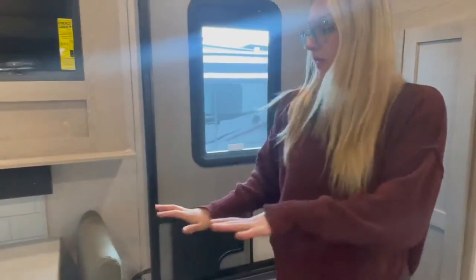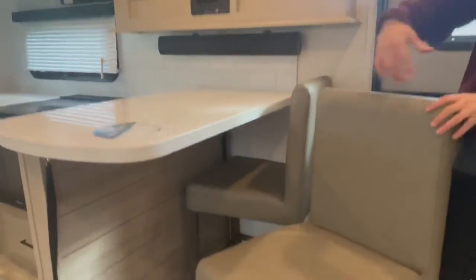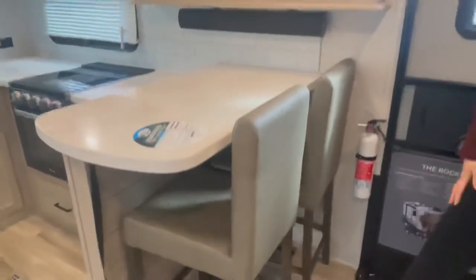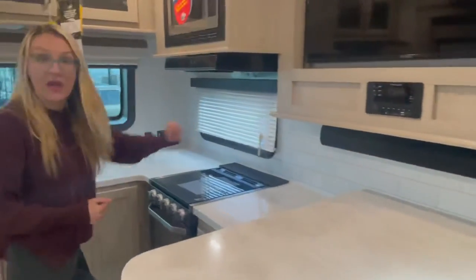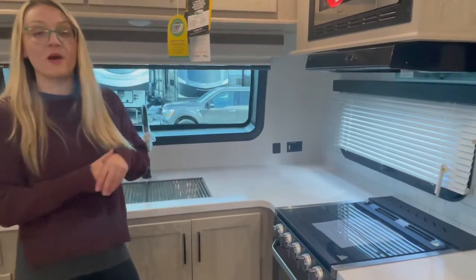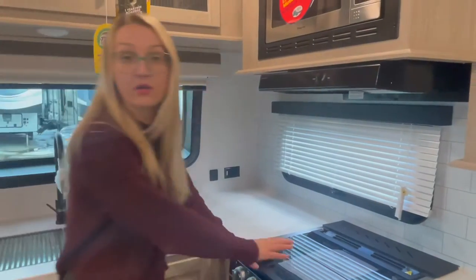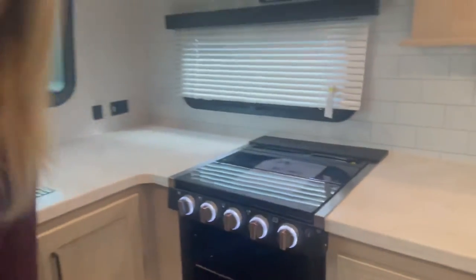Let's embrace this breakfast bar — I love breakfast bars. Look at these booth chairs: easy clip-in and you're on the road. Large, deep countertop space with all the storage you could ask for. We have your Magic Chef appliances: black-accented microwave above, three-burner stovetop with glass backsplash, light-up LED gauges, and a large oven.